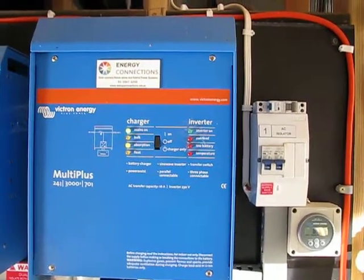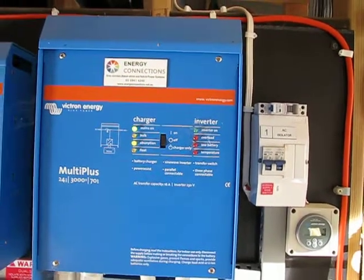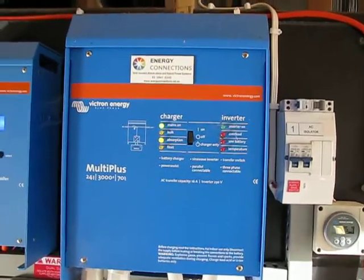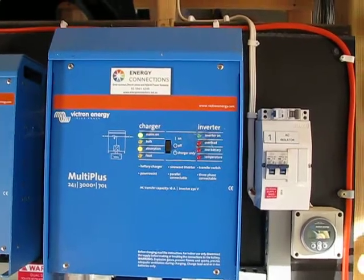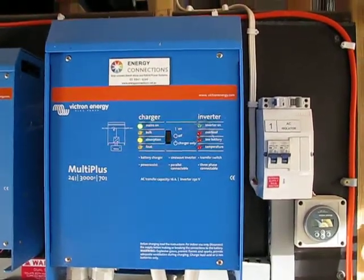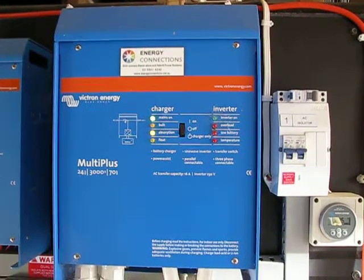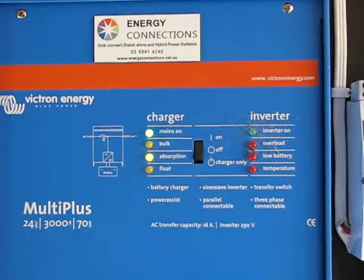G'day, Steve from TheGridNoz.com and Kerri-Ann of course. A techno question. You might be able to hear a little generator running in the background. A quick question for people and I'm going to ring the Victron guys up. We have Victron equipment — they're based in Victoria. There are outlets around Australia, but I'm going to ring them up about this. But what we have, with the sound of the generator...